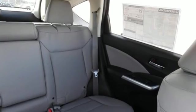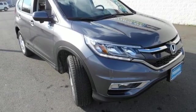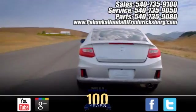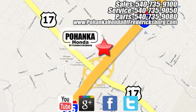This CR-V packs a punch and can pack it in. Come in today for a test drive. Pohenka Honda of Fredericksburg is a great place to buy a car, conveniently located at 60 South Gateway Drive in Fredericksburg.